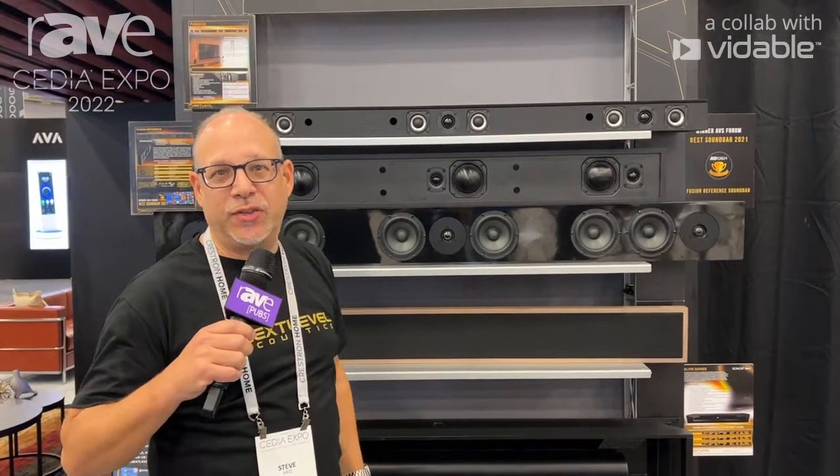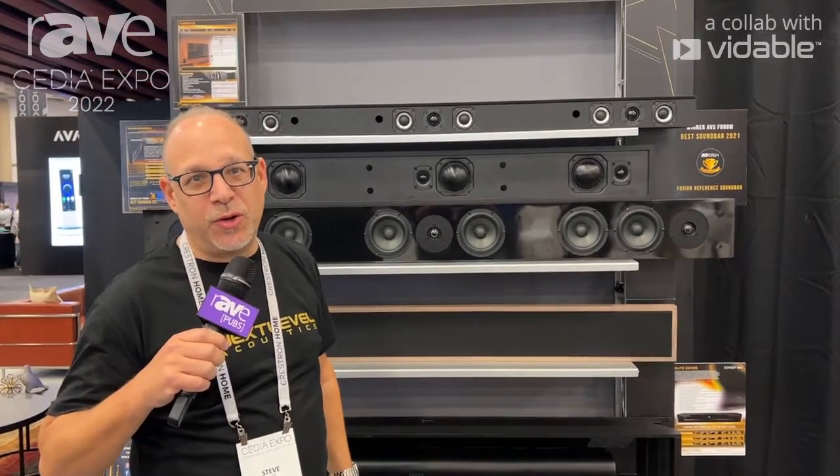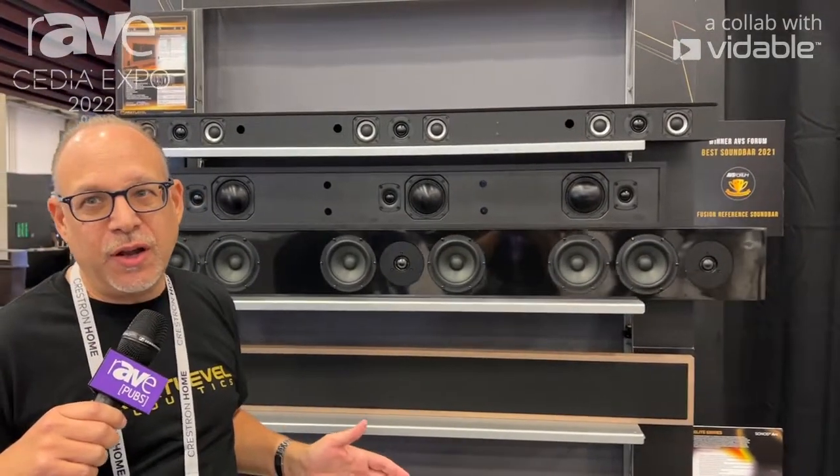Hey, it's Steve Katz from Next Level Acoustics. We're a custom speaker manufacturer, and we are highly touted for our soundbar category of products.